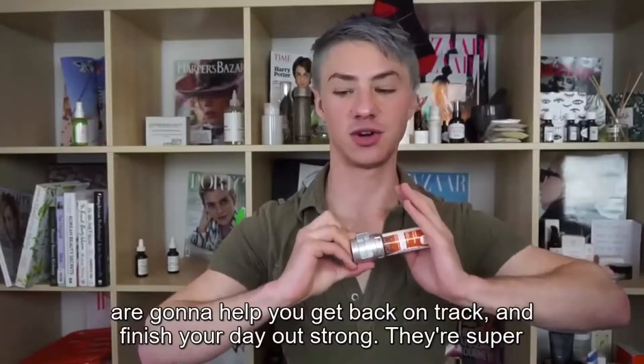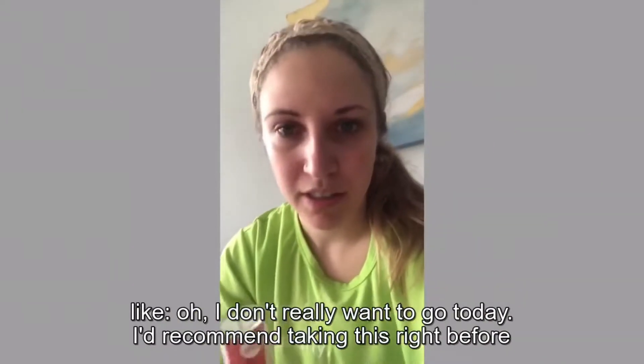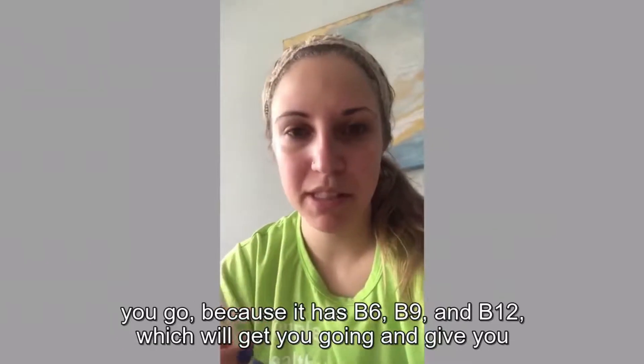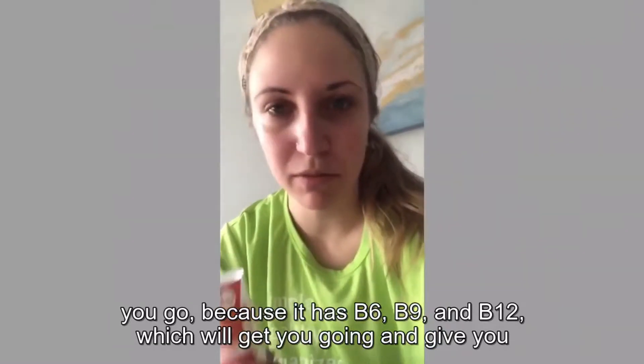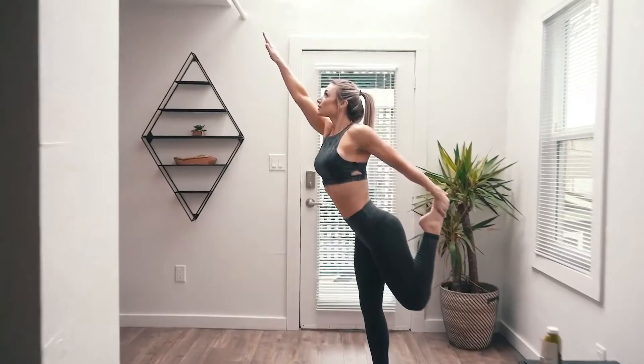Really, all you're thinking about is getting home and having a glass of wine. Two of these little guys are gonna help you get back on track and finish your day out stronger. If you want to go to the gym and you're feeling like you don't really want to go today, I'd recommend taking this right before you go because it has B6, B9, and B12, which will get you going and give you the energy to support your workout.